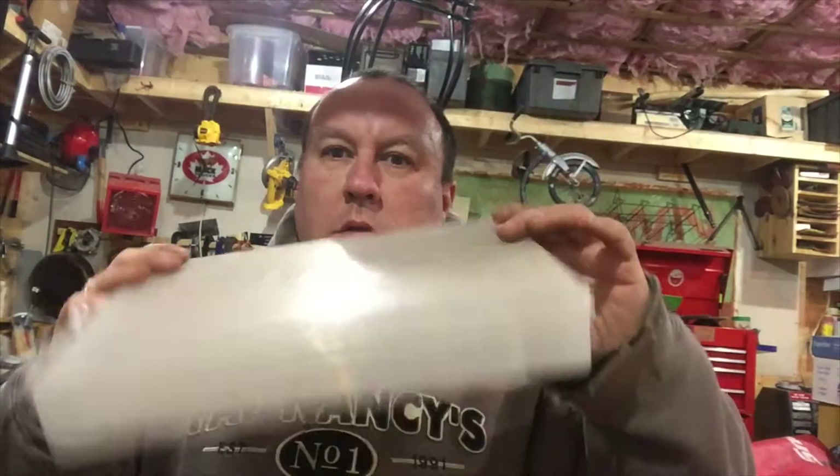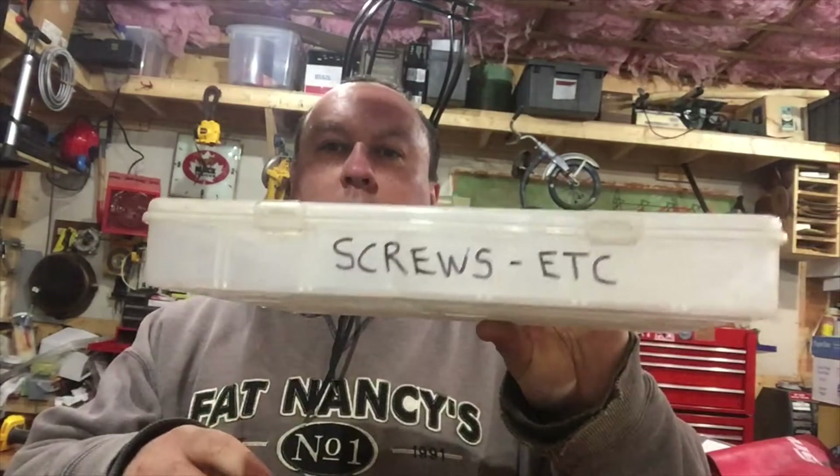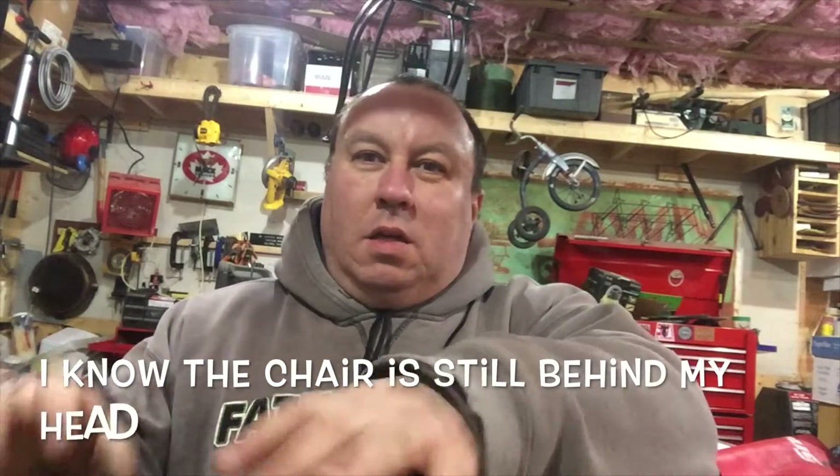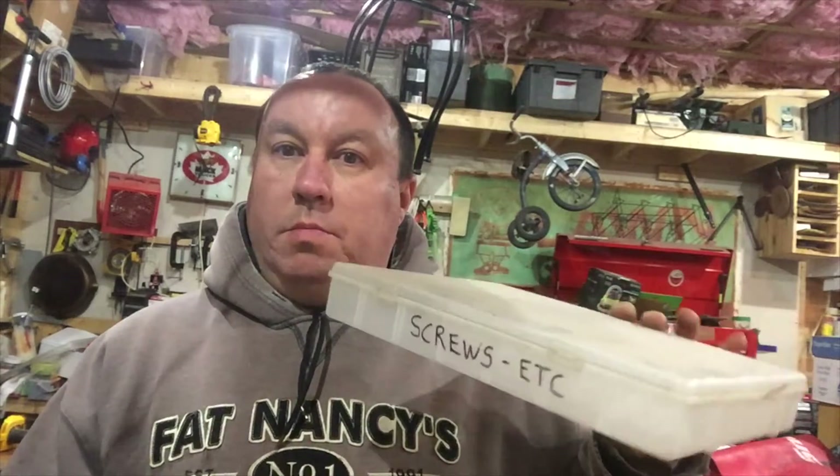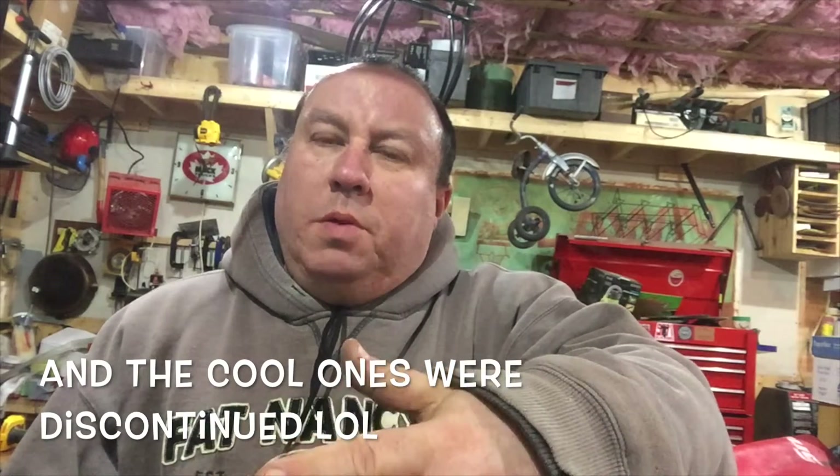I went online and I noticed people have these fancy parts bins — Festool makes one like this. It was really nice. Some of these bins are $49 each, some are like $100, and they have all the fancy compartments you can mix and match. At some point, the parts bins become worth more than my garage.